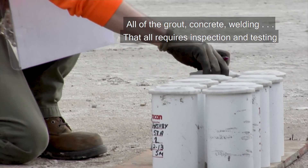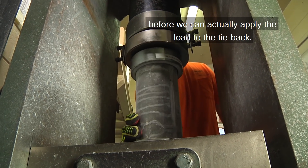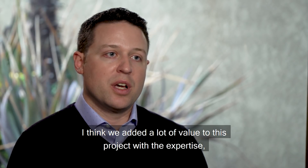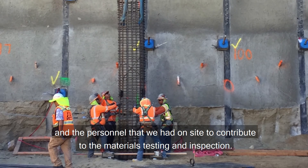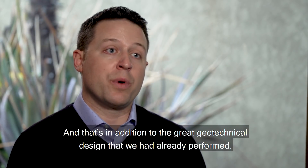All of the grout, concrete, and welding requires inspection and testing before we can actually apply the load to the tieback. I think we added a lot of value to this project with the expertise and the personnel that we had on site to contribute to the materials testing and inspection — and that's in addition to the great geotechnical design that we had already performed.